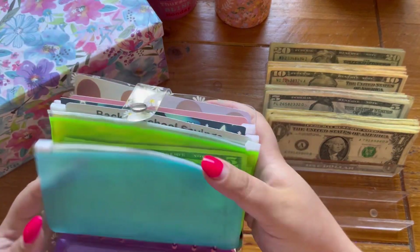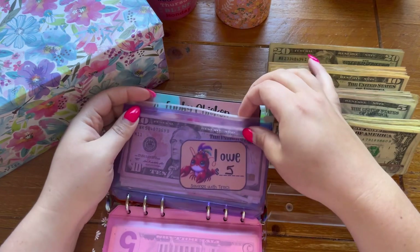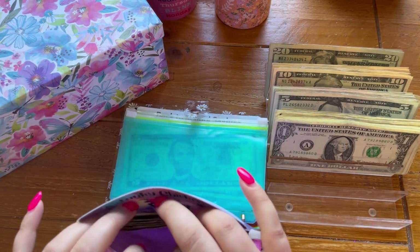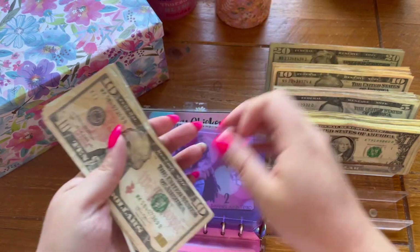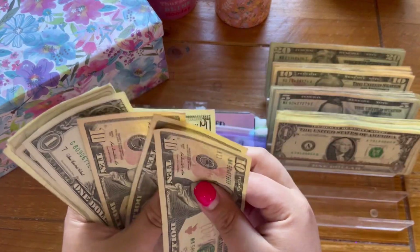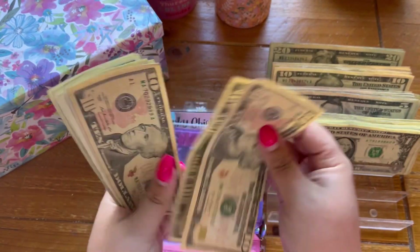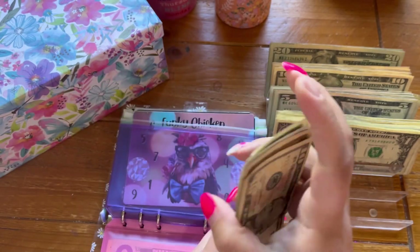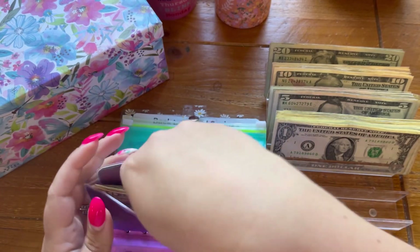First things first, we owe our funky chicken $5. So let's do that really quick. And that should add up to $10, $20, $30, $5, $6, $7, $8, $9, $40, $1, $2, $3, $4 — $44. Perfect.